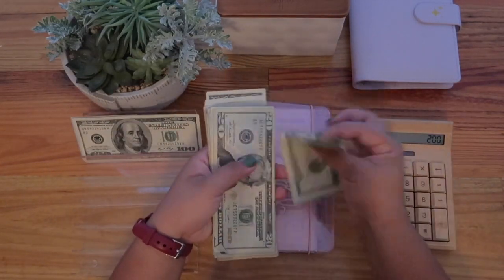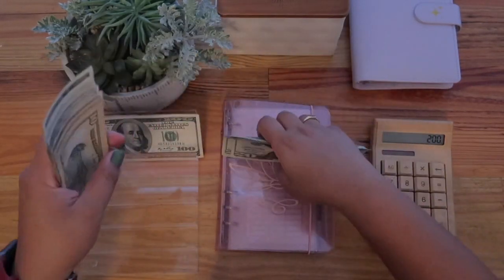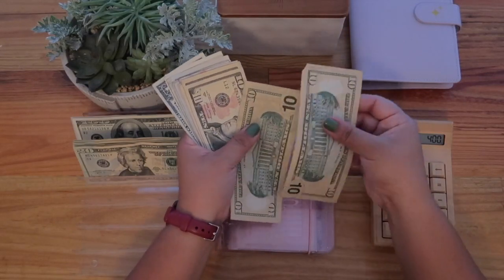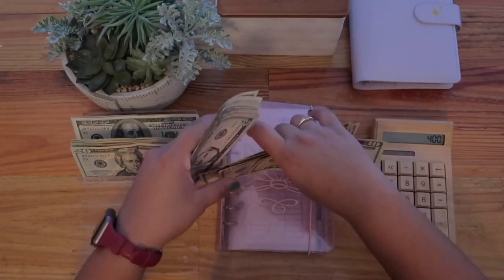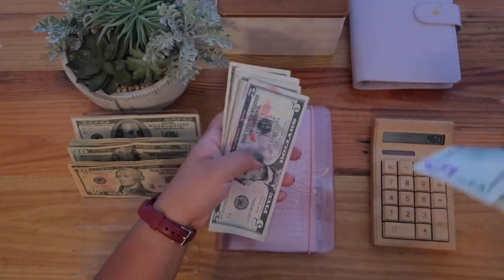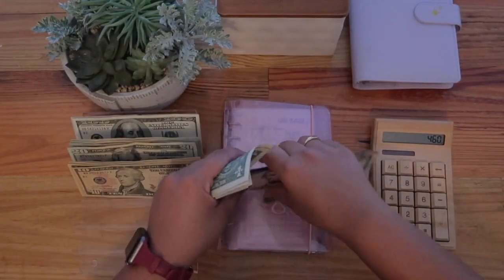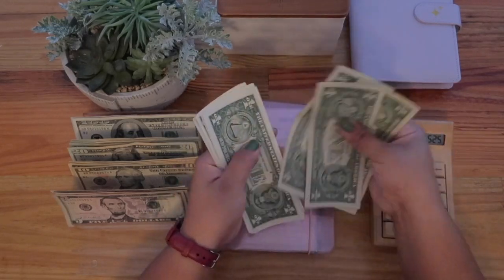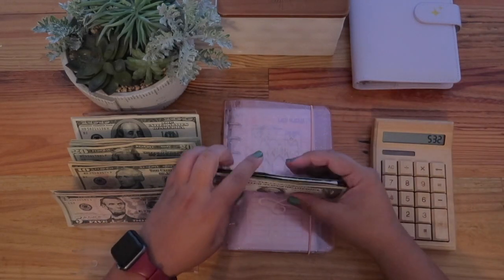I feel nervous again filming, it's weird. Counting out the cash: 20, 40, 60, 80, 100, 20, 40, 60, 80 — that's 200. No 50s this time: 10, 20, 30, 40, 50, 60. Then 5, 10, 15, 25, 35, 45, 55, 65 — and then one, two, three, four, five, six, seven — perfect, five hundred thirty-two dollars.